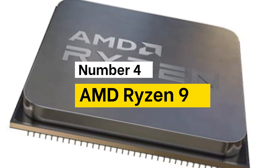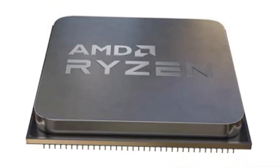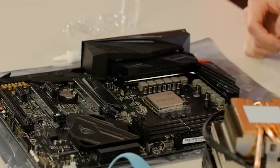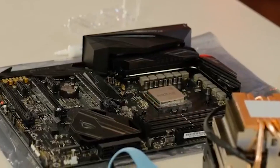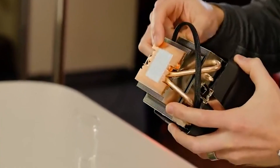Number 4: AMD Ryzen 9. Be unstoppable with the unprecedented speed of the world's best desktop processors. AMD Ryzen 5000 series processors deliver the ultimate in high performance, whether you're playing the latest games, designing the next skyscraper, or crunching scientific data.